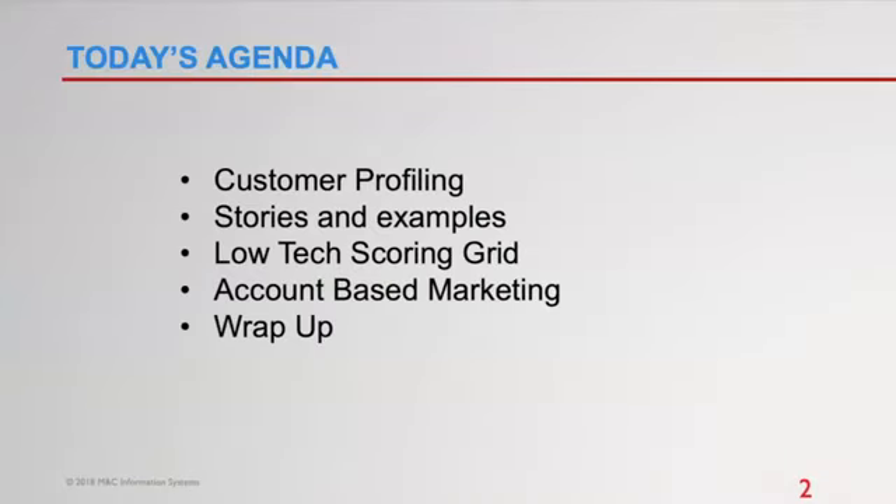Today what we'll cover: first, we'll get on the same page about what I mean by customer profiling. Then I'll give you some stories and examples, and then I'll give you our low-tech scoring grid. We'll also talk about account-based marketing, because that's the buzzy term where a lot of customer profiling is oriented, especially with bigger companies pushing that concept.